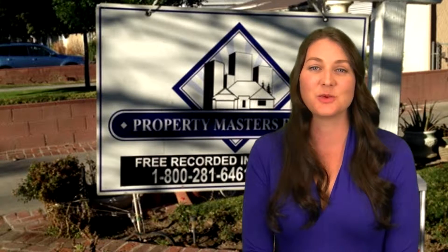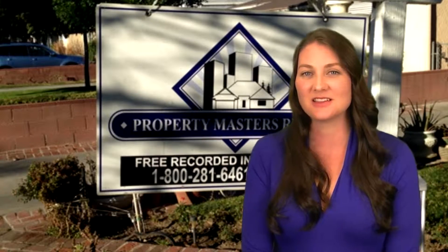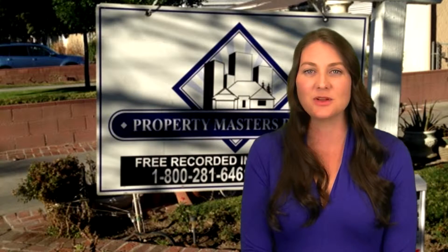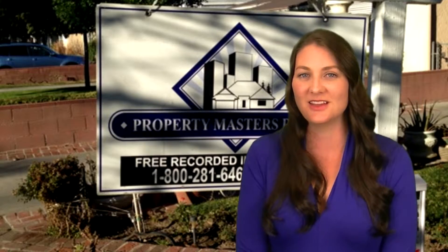Plus, we save this data so we always have a list of buyers to contact about upcoming homes. We also call around your neighborhood to see if anyone has friends or family moving into the area.